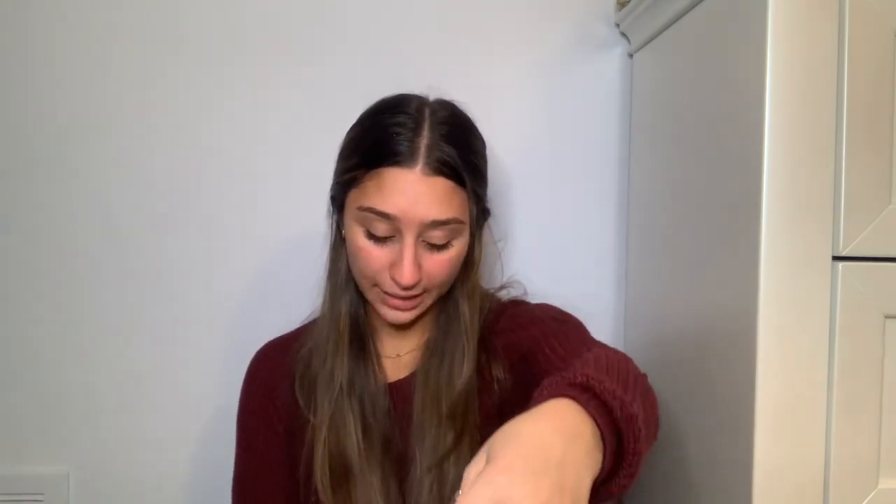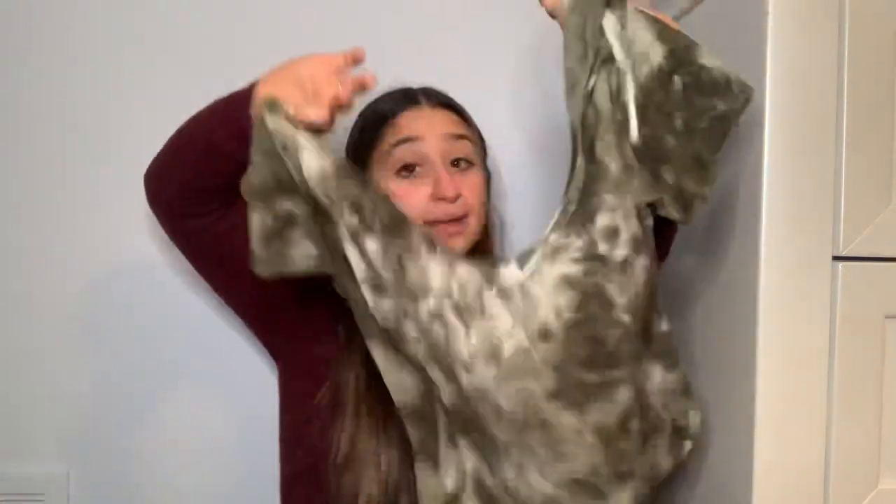If you like this video or if you're interested, keep on watching. All right. So the first goodie I have in this bag is this shirt. It is called the Lululemon Line Tee. It is a slim fit cropped length, so I will be trying this on for you.